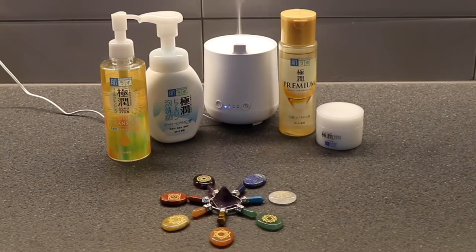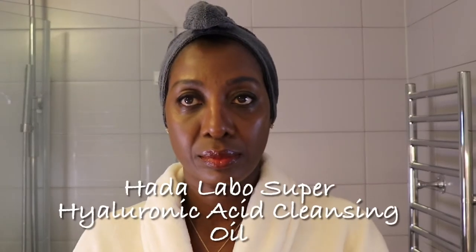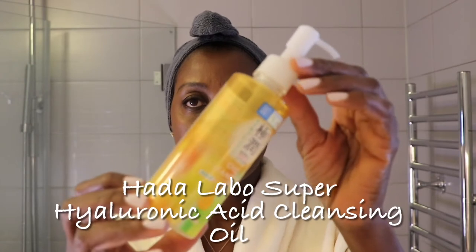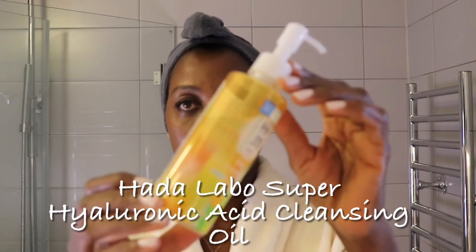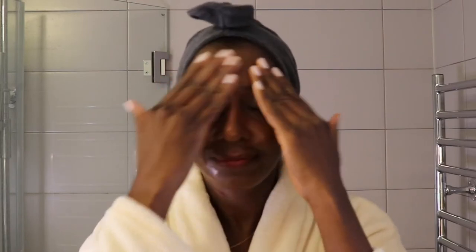My evening skincare is always the highlight of my day — it makes me so happy just to get to this moment. Double cleansing is very important in my routine, so I will start off with a Hada Labo Super Hyaluronic Acid Cleanser. This cleanser is very thin and extremely lightweight. It is easy to use and takes away makeup, sunscreen, mascara, and the dust and dirt that my skin has accumulated during the day.